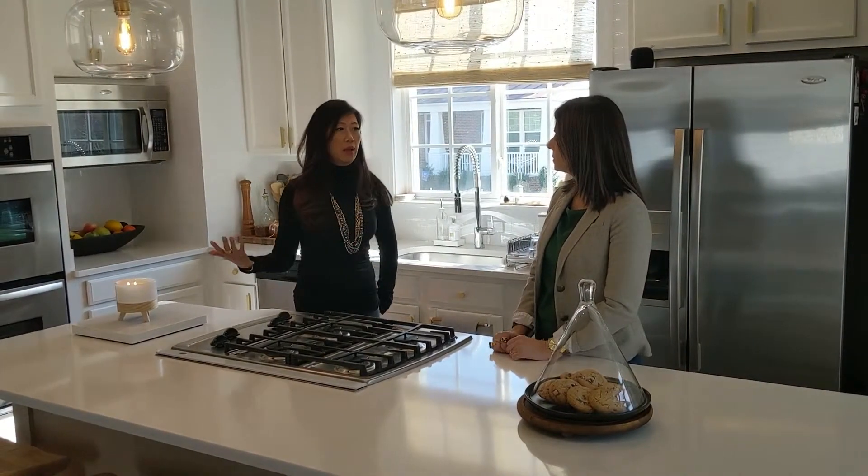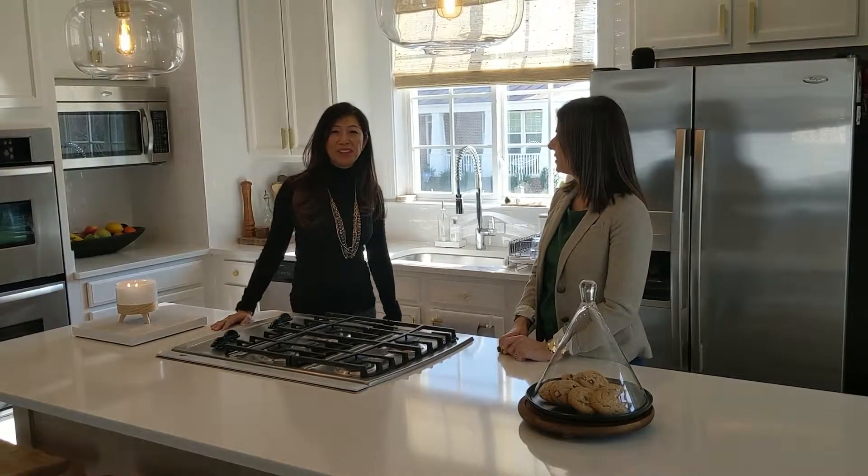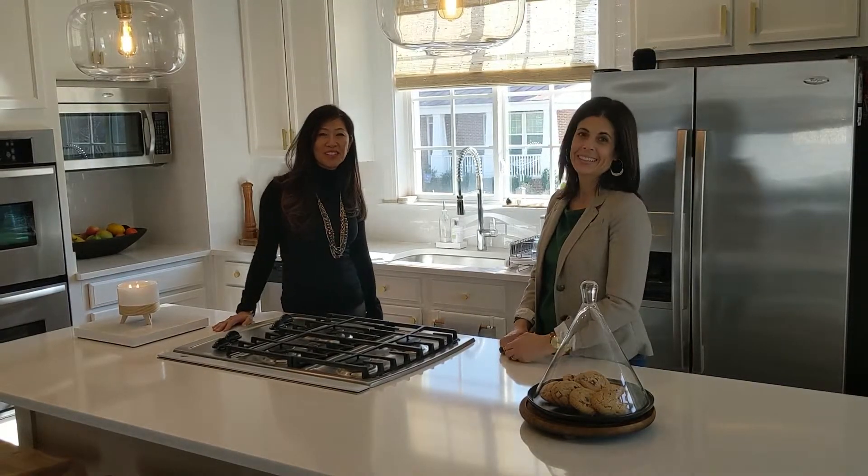From what it was before to now, I wouldn't even think it was the same house. I hope you guys enjoyed that and got some good tips from Jody. Thanks so much for watching.